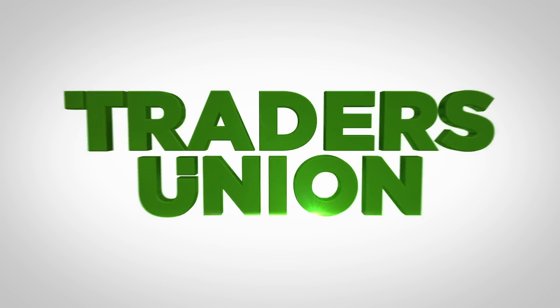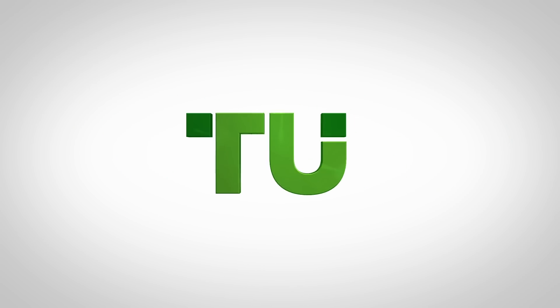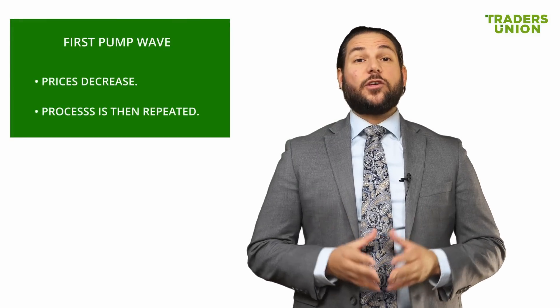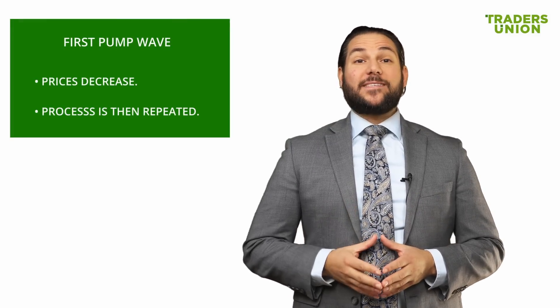As people start buying the coin, organizers also buy in, and this causes the price to jump up. As traders watch the trends regarding the particular coin, they start buying it out, which inflates the price. This frenzied buying of the coin is referred to as the first pump, and is often characterized by a large sale of tokens or coins.